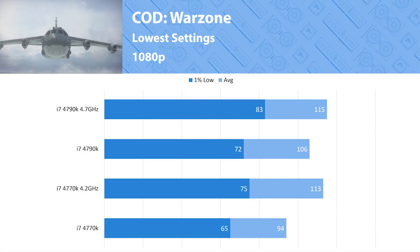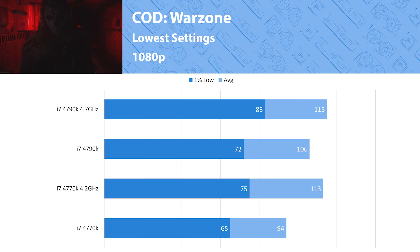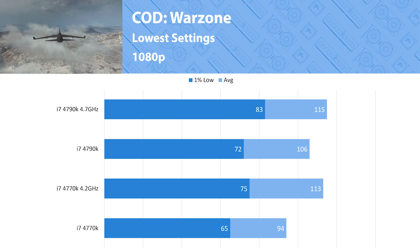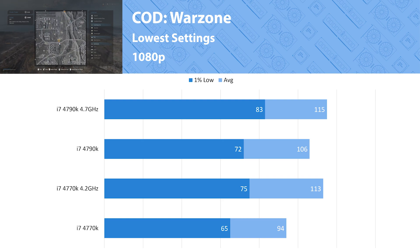Warzone shows a 12% difference at stock performance, but when overclocked that difference pretty much disappears. We are seeing barely over 100 fps in this title, so if you want to play Warzone more competitively I'd suggest getting a newer platform with a better CPU — possibly a Ryzen 3 3100 or 3300X.